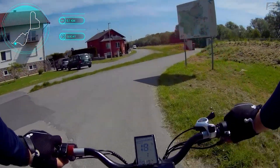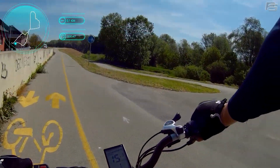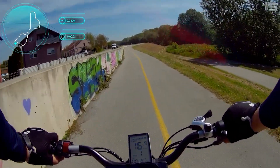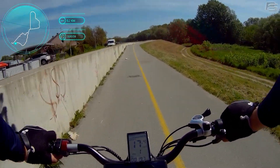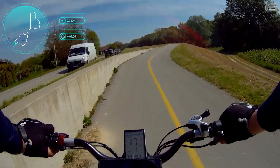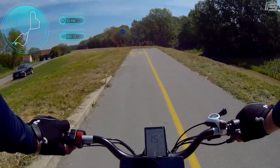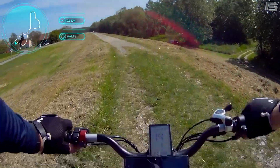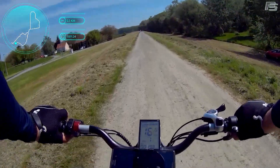We started the trail. As you can see on the cycle computer, we are right now on 197 kilometers. Hopefully this trail that I plan to ride — it's around 50 kilometers long — the battery will last for that long. Actually, probably around 45 kilometers based on my previous experience, but we'll see. Let's go.